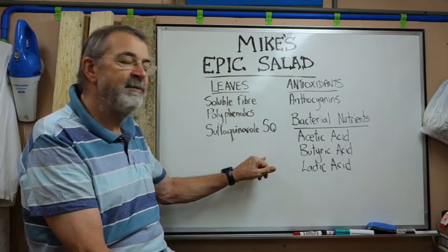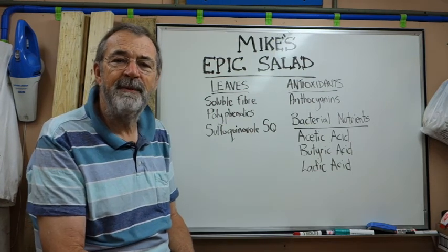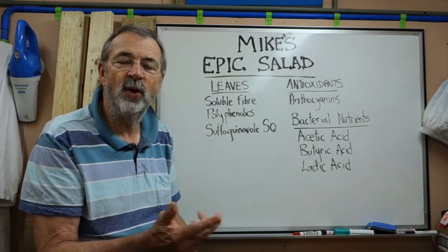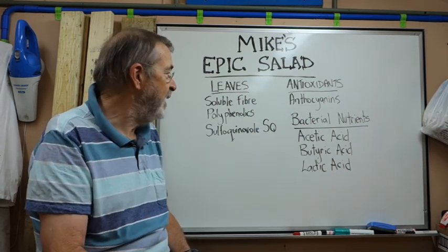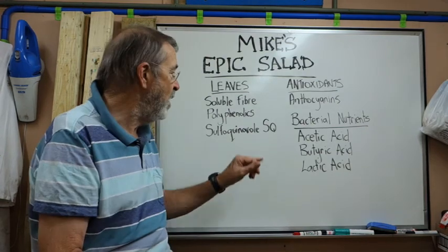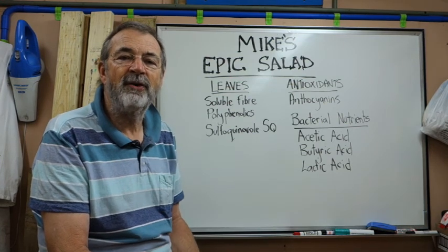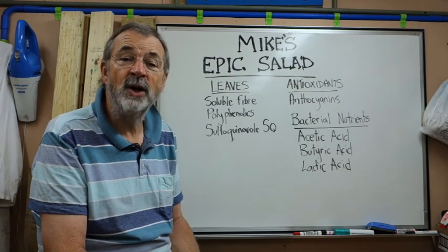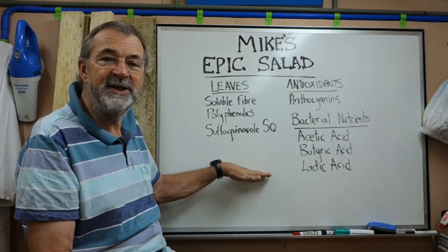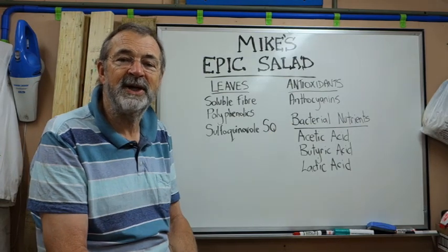I read a study where they compared oats and brown rice to quinoa, chia, and all these so-called superfoods, and the conclusion was that the superfoods had no advantage over the easily available brown rice and oats or oat bran. So I put a bit of bran in, as well as the feta cheese. I'm making my salad now, so let's go and do it.